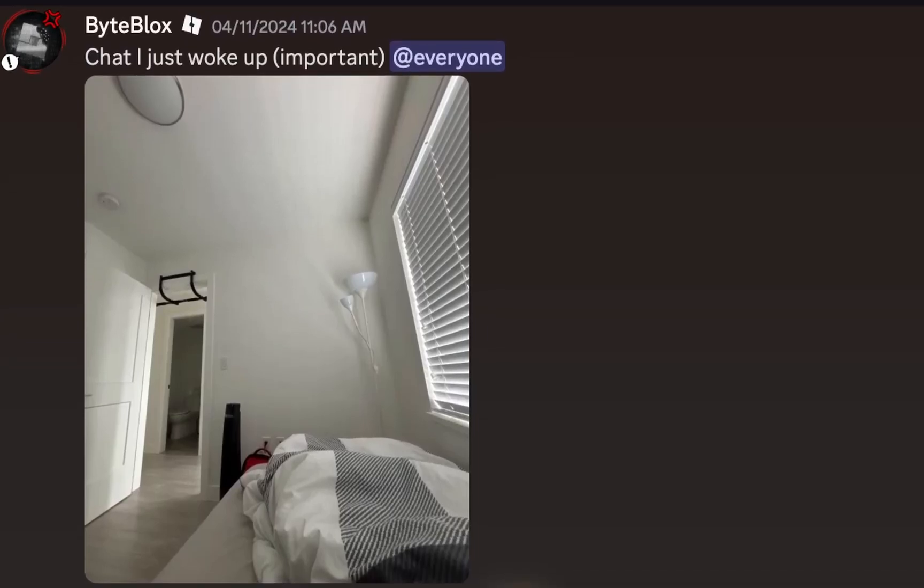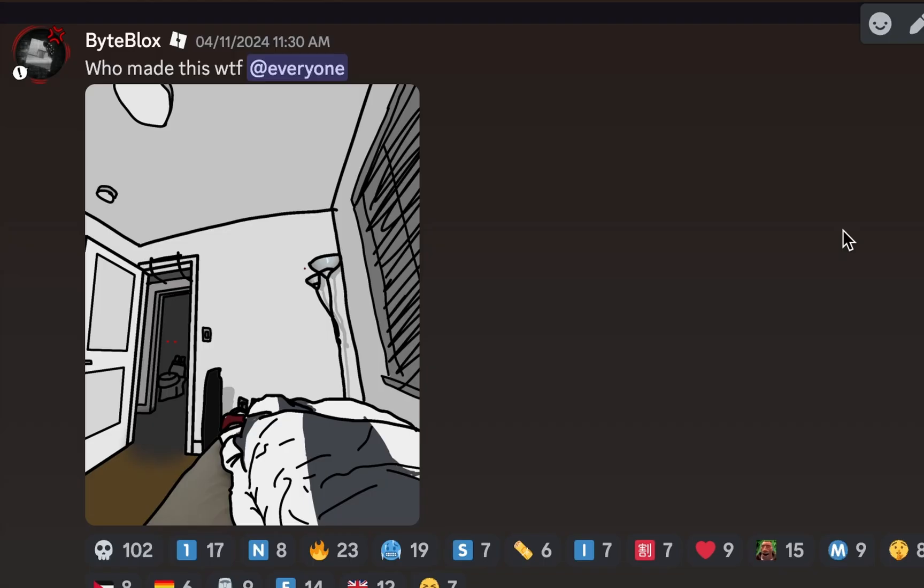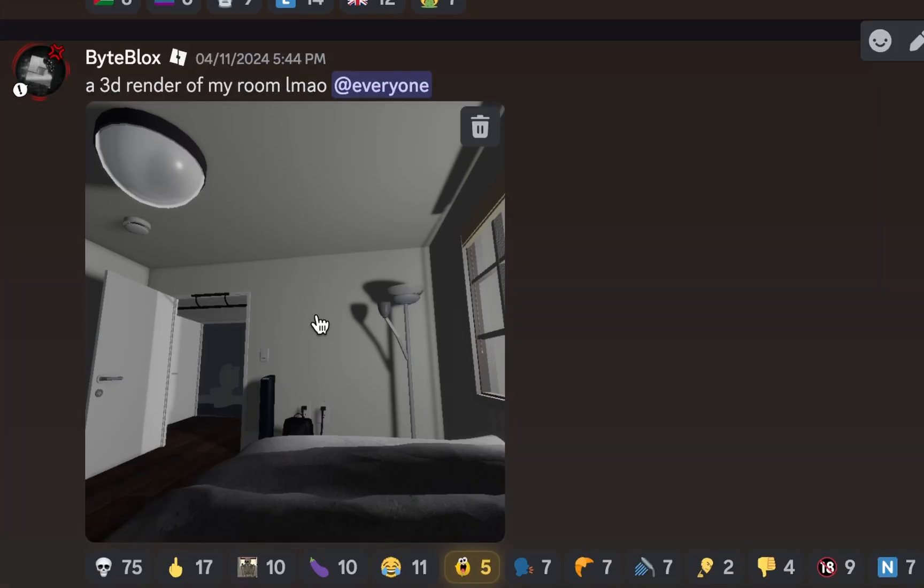So a couple days ago, I made a harmless post on my Discord server, and what the hell. Yeah, so I was sent a picture of my room, but drawn. And then also a 3D render of my room, which is insane.